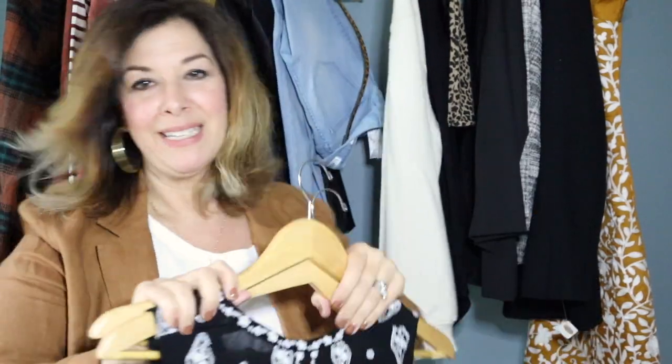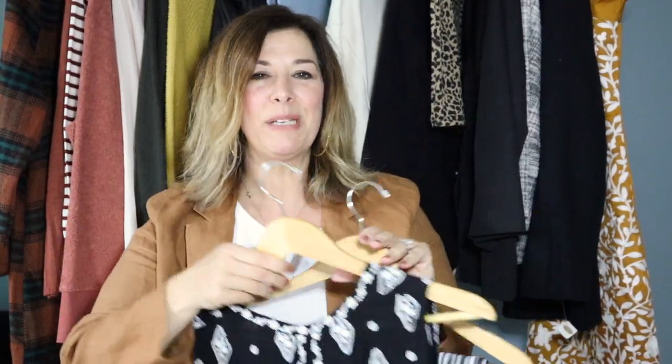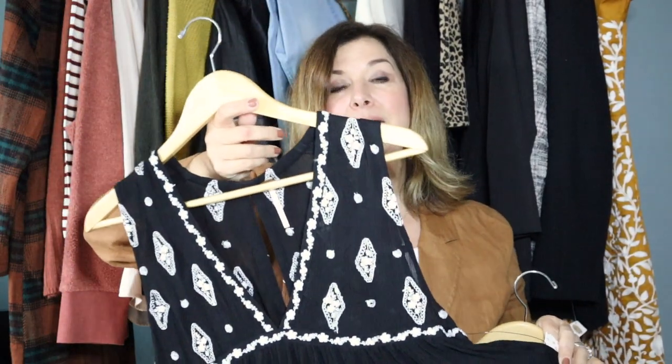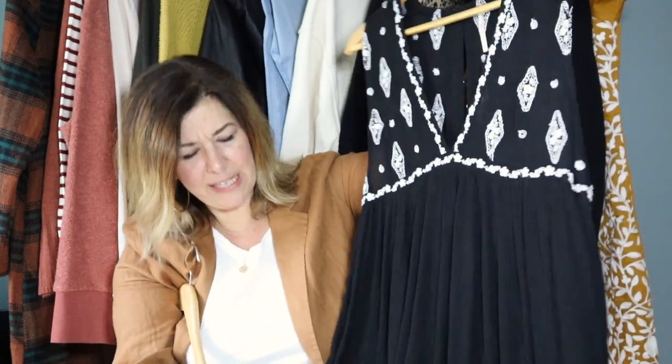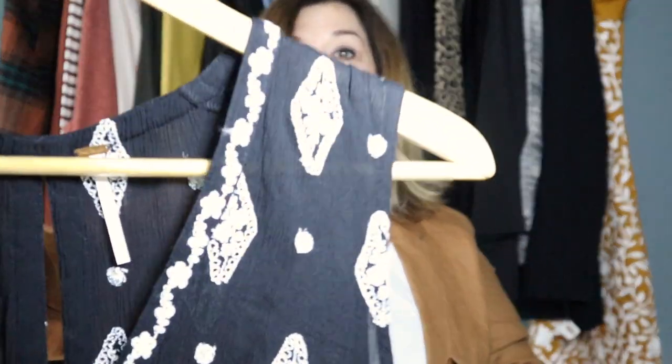I want to show these next pieces together because I think they'd be so cute together — this is better for customers in warmer climates like California or the South. This is a beautiful tunic-style piece from Free People that retails for $108, new with tag. It has beautiful embroidery and a deep V, size small. In some cases I don't think this can be a dress because it's really short, but someone could definitely rock it as a mini dress.